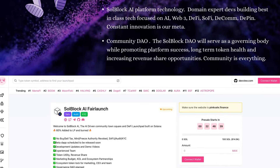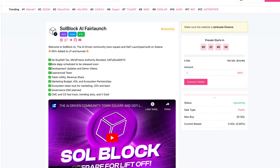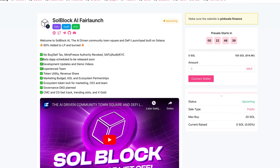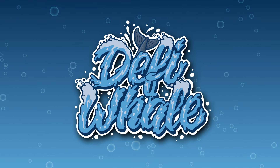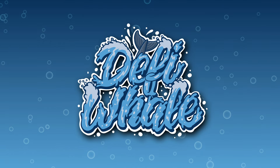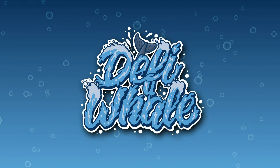Lastly, let's take a look at that Pink Sale fair launch. We can indeed see they've got the Safu, Audit, and KYC badge. So welcome to SoulBlock AI — the AI-driven community town square and DeFi launchpad built on Solana. If you're interested, make sure to check out their fair launch. Anyways, that was it for the video. As always, nothing in this video was financial advice, and you should always do your own research. Thanks for watching, and catch you in the next one.